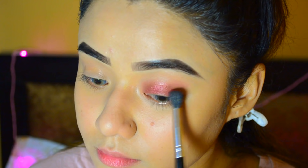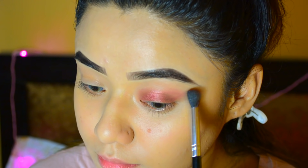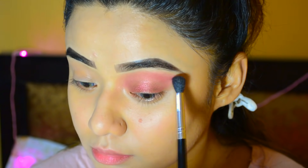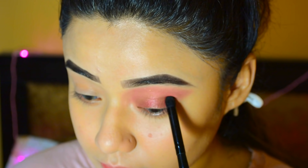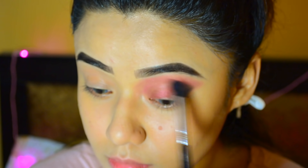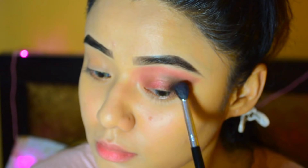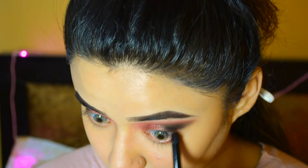Then I will apply shade Wine as a transition shade on my outer V. I am using a Coastal Scents brush to blend it well. I will also apply the same shade Wine on my lower lash line.